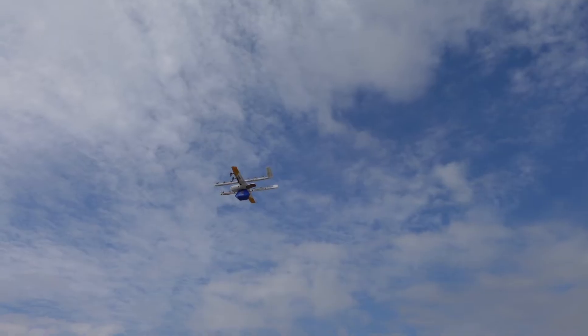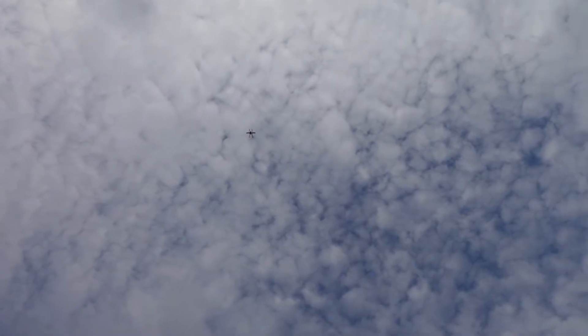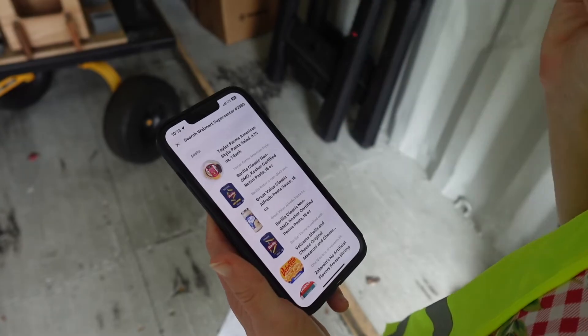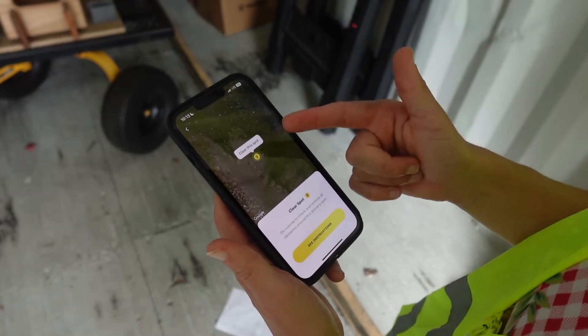These drones don't just know where other winged drones are, but they know where other non-winged drones are too. That includes competing delivery drones from companies like Zipline and Mana. With that, I was itching to place my first drone delivery order. I'm about to place my first drone delivery order — we're going to deliver it pretty close by, so we're going to send it to this spot on the app.